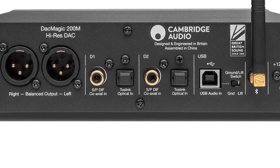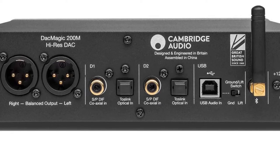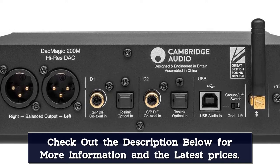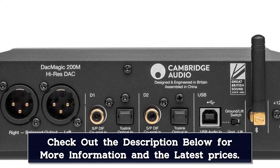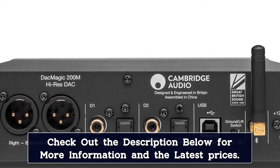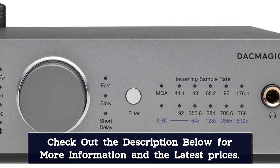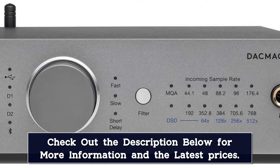The heart of the DAC Magic 200M is a pair of ESS Sabre digital-to-analog converters. They handle digital audio files up to 32-bit 768 kHz or DSD-512, meaning they can deal with digital music stored on CDs, smartphones, computers, or anywhere else.